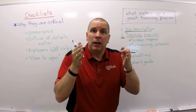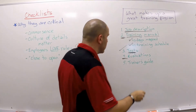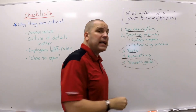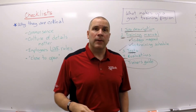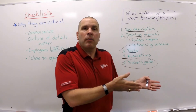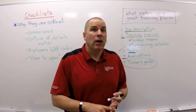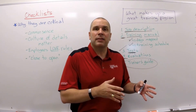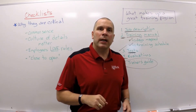Last but not least, you need to have a trainer's guide. You have to tell the trainer exactly the way you want it done. The last thing I want is to follow what we do in the restaurant business — follow my long-term employee who knows every shortcut, knows how to steal, knows how to manipulate the system. Instead, I want to make sure the person doing the training is doing it my way. You've got to tell them what it is.